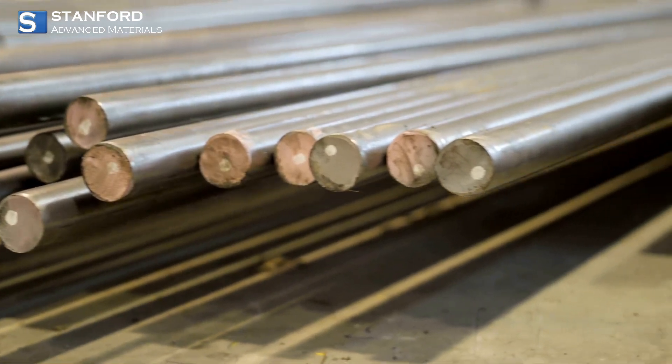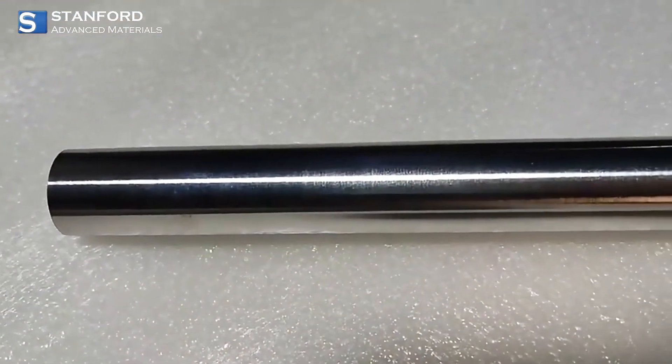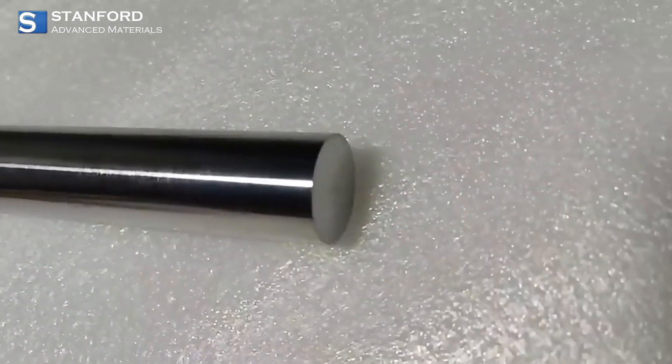Our corrosion resistant chromium rods are built to endure the toughest environments. From marine applications to chemical processing and oil and gas industries, these rods stand up to extreme conditions without breaking down.